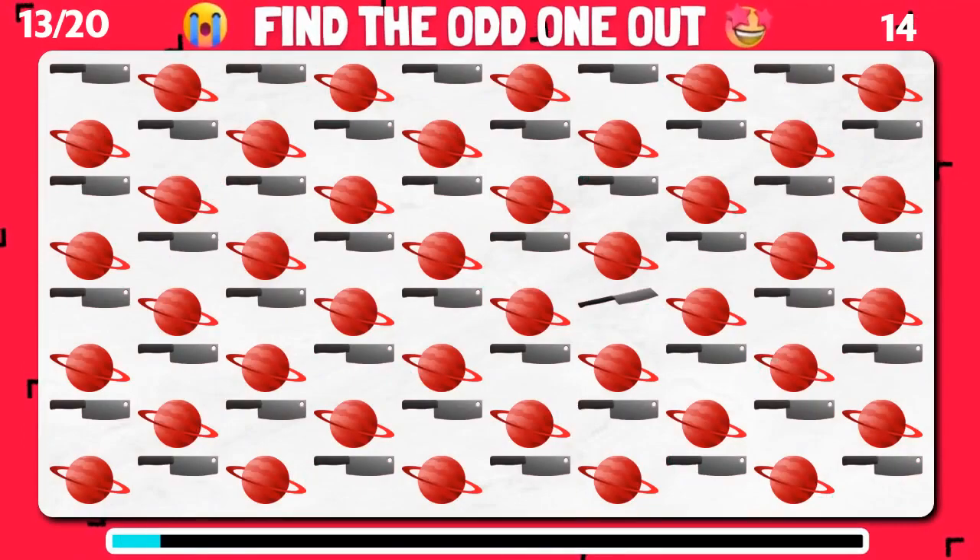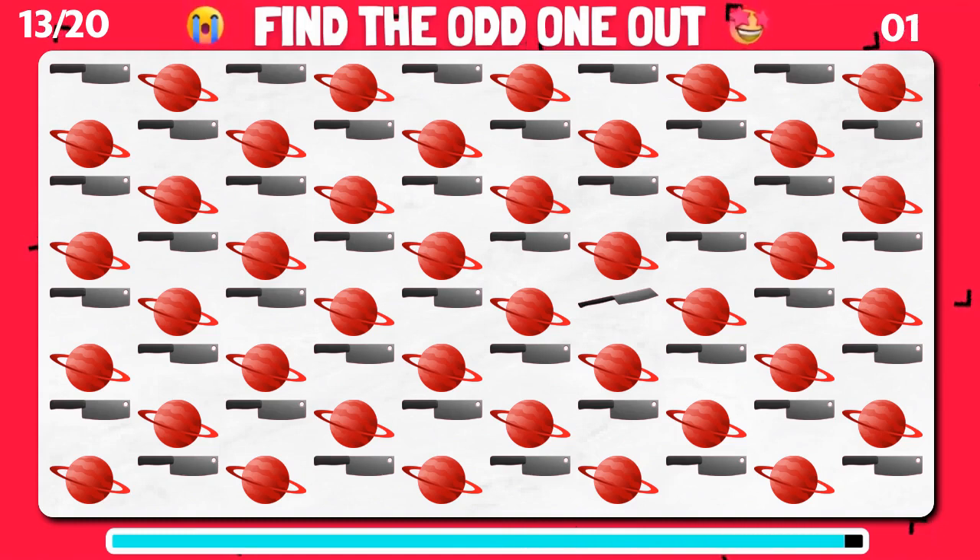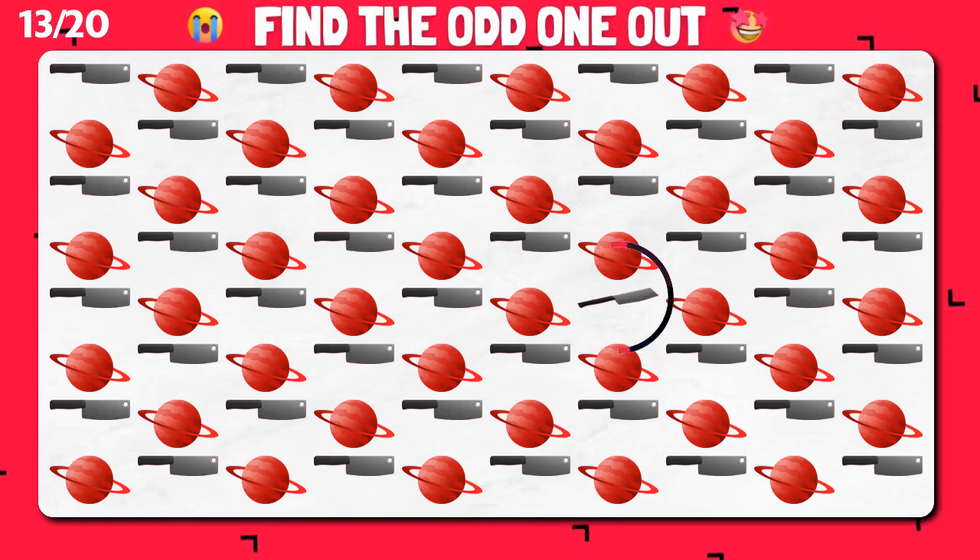Take a closer look and find the emoji that doesn't fit in a sequence. Great job. You did it.